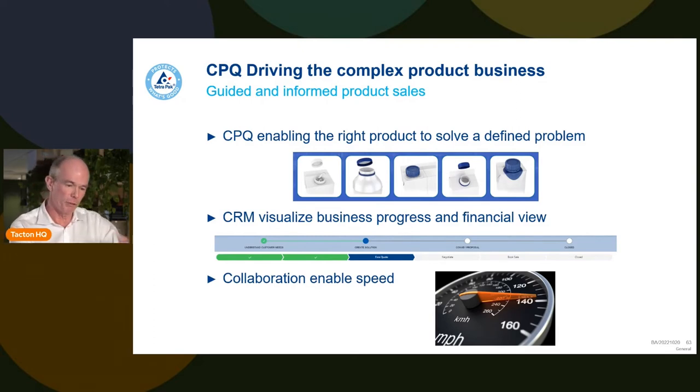Whether it's processing, packaging, or services, things are getting smoother. It's still a long way to go, but CPQ and CRM give sales teams a common view of activity — what is going on, what configurations are going out — and this collaboration drives the speed to allow us to do effective business going forward.